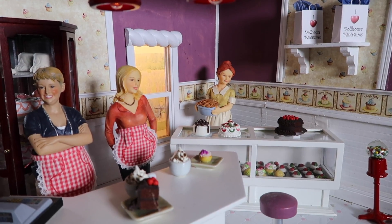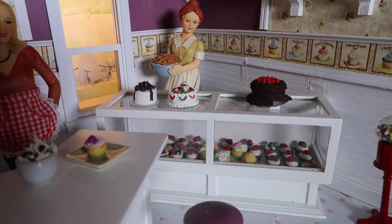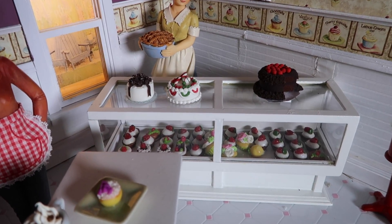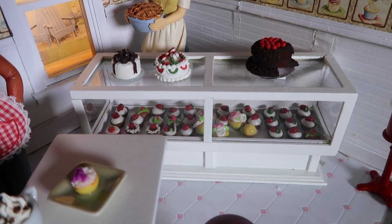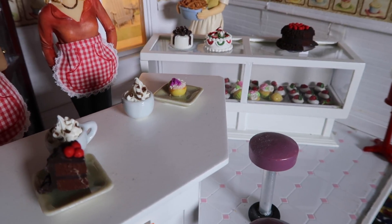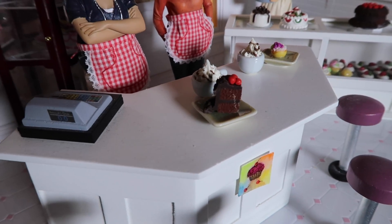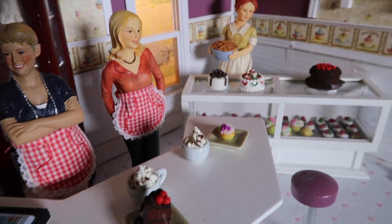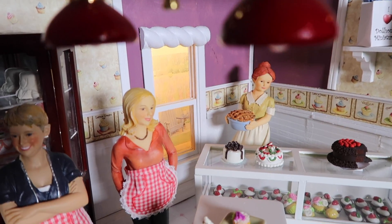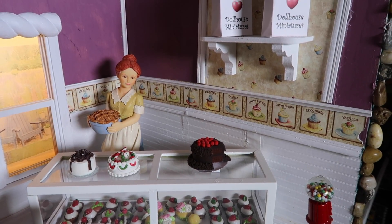You might wonder where we get all of this fake food that you see in this cupcake shop. The internet is very resourceful when it comes to dollhouse miniatures. Most of the food in the cupcake shop actually came from China, but you can find most anything from sushi to you name it. We were able to outfit our cupcake shop quite nicely with all kinds of baked goods. There's a curio cabinet in the back where we found a wedding cake and different birthday cakes, and it's been really fun to add things.